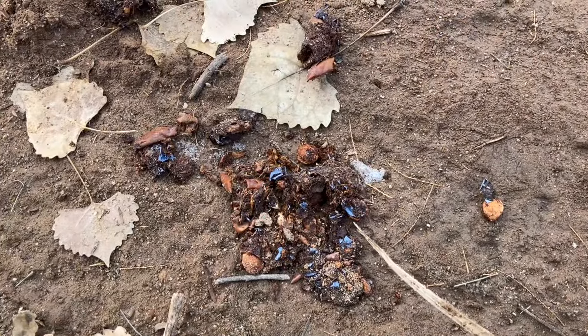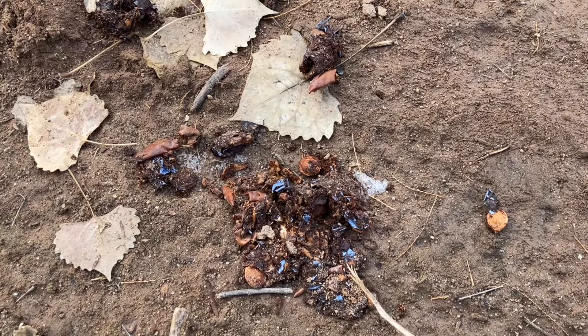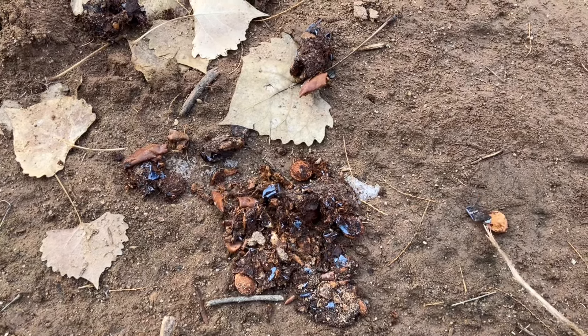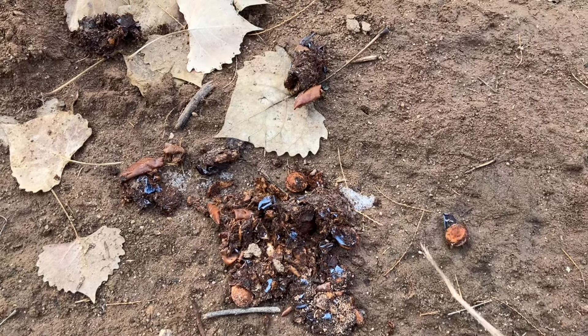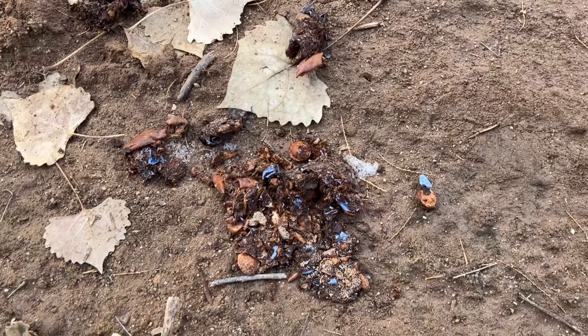So we have a coyote scat here — this one's kind of cool. We can see some of these blueberry-like things in here; those are juniper seeds. And then it looks like we have apricot seeds or something like that in here as well. So this coyote has been eating well.